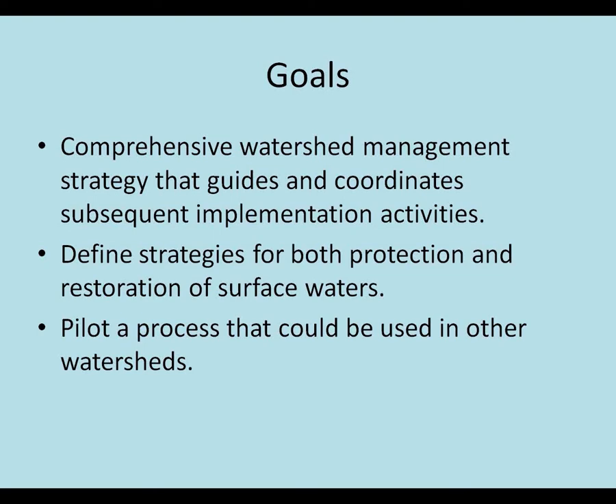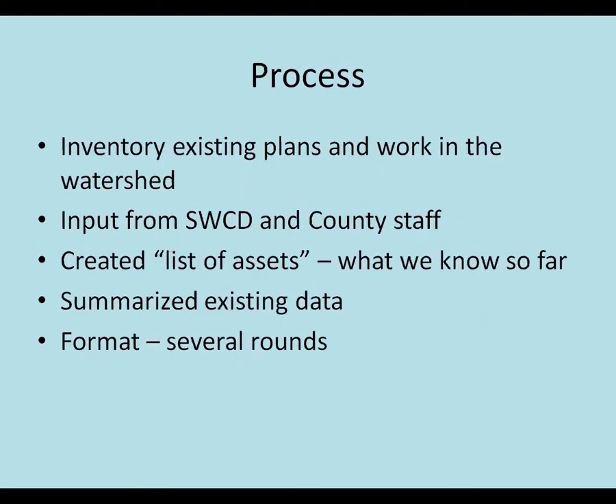We really wanted to look at some strategies both for protection and restoration, focusing on surface waters, not groundwater so much at this point. And then looking to figure out a process that might be useful for others moving forward - and I think that's probably your interest today. So I'm going to talk a little bit about the process of what we did.